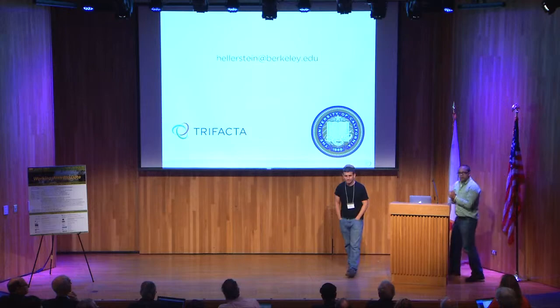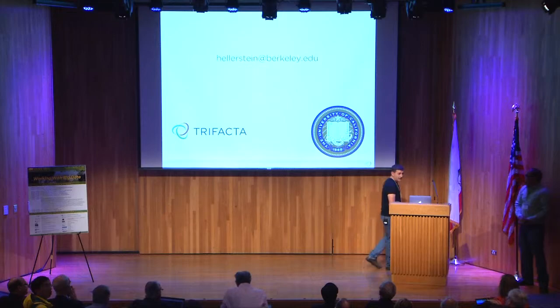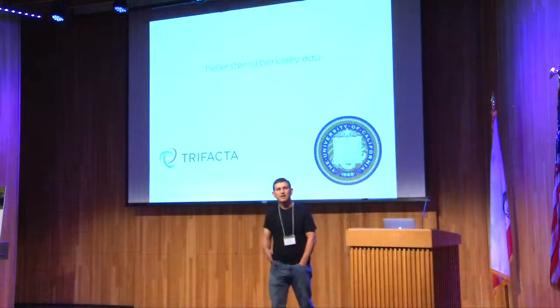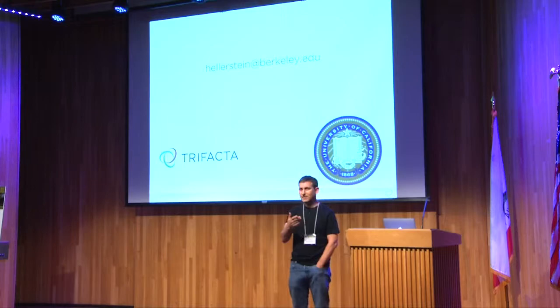Question: Is Data Wrangler open source? The Data Wrangler project at Stanford is on the web and you can play with it — it is open source, and the code is on GitHub. It doesn't do everything Trifacta does by any means; what I showed was the commercial Trifacta product, which has quite a bit more functionality and polish. But you can definitely go play with Data Wrangler.